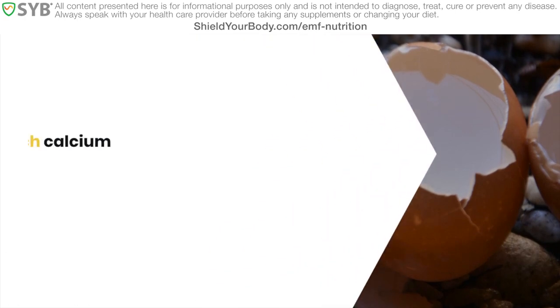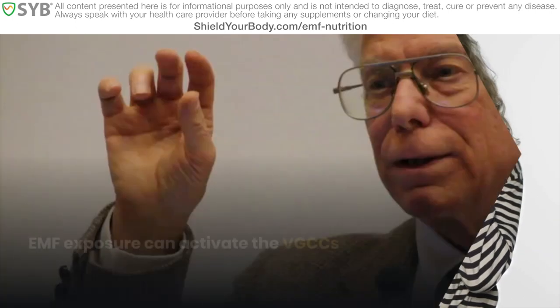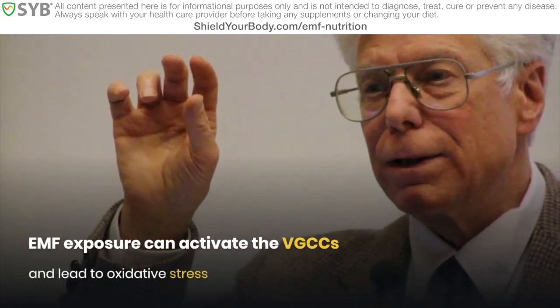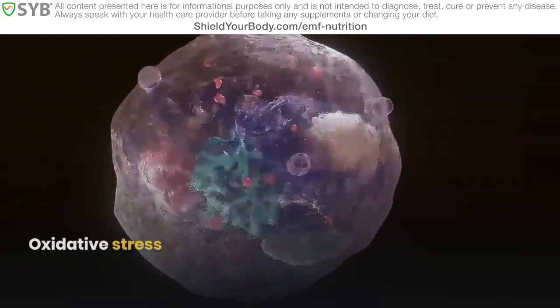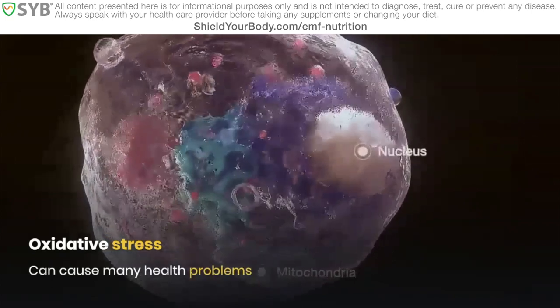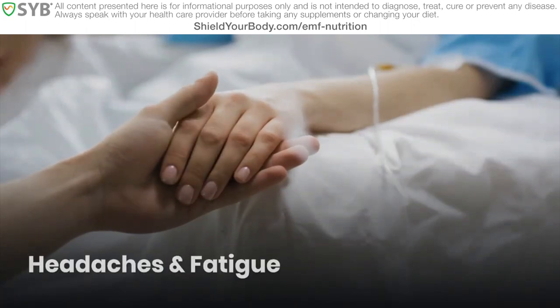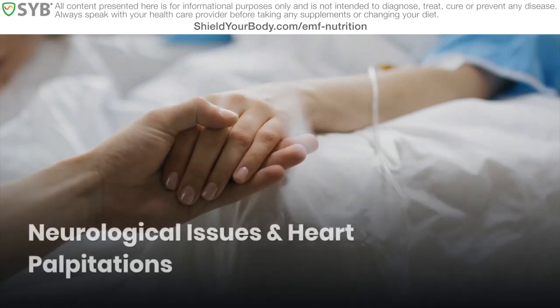As one example, too much calcium inside the cell can cause excessive levels of oxidative stress, which harms your body's ability to detoxify. Studies like those from Dr. Martin Paul show that EMF exposure can activate the VGCCs and lead to oxidative stress. Many chronic health conditions stem from oxidative stress. These include insomnia, tinnitus, headaches and fatigue, pain and brain fog, anxiety and depression, as well as more serious conditions like neurological issues and heart palpitations.